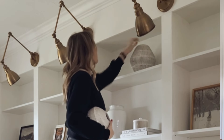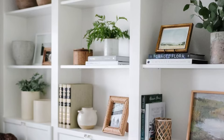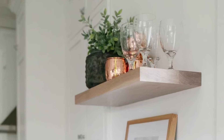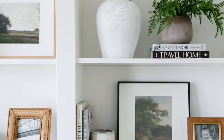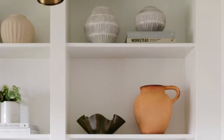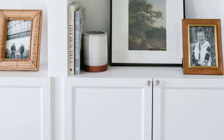Number three is vases and pots. I don't think I have ever styled a shelf without including a vase or pot — and this goes for my wall of bookshelves, my open shelves in the kitchen, as well as my laundry room. I love to fill them with faux or fresh flowers, or you can style them empty. One of the big reasons I love styling shelves with vases and pots is because you can grab a substantial one and it immediately fills up a large space, while the smaller vases and pots are perfect for stacking on books or as a bookend.